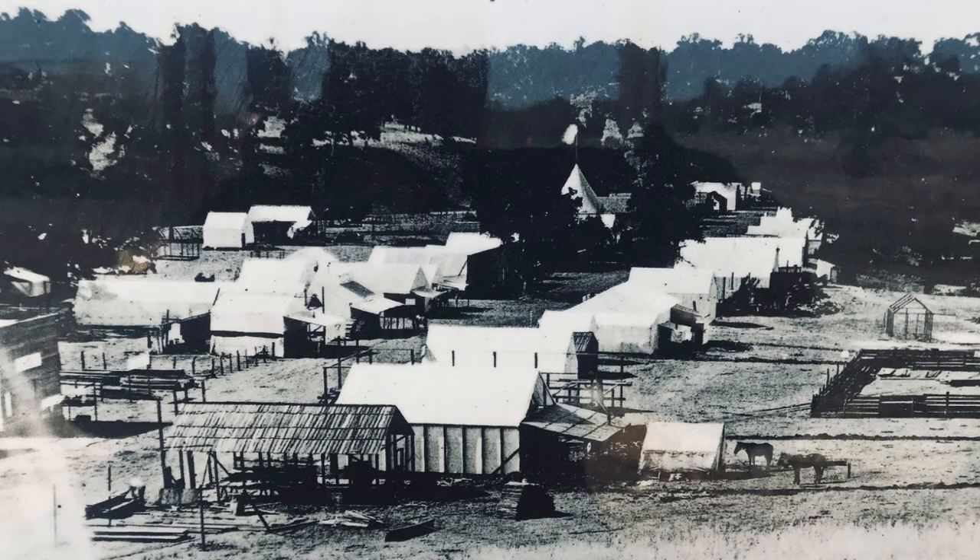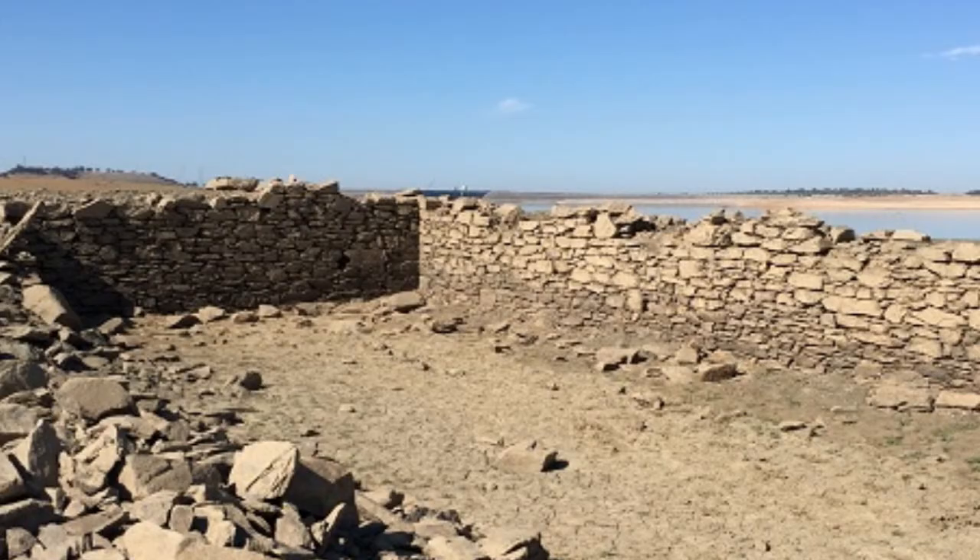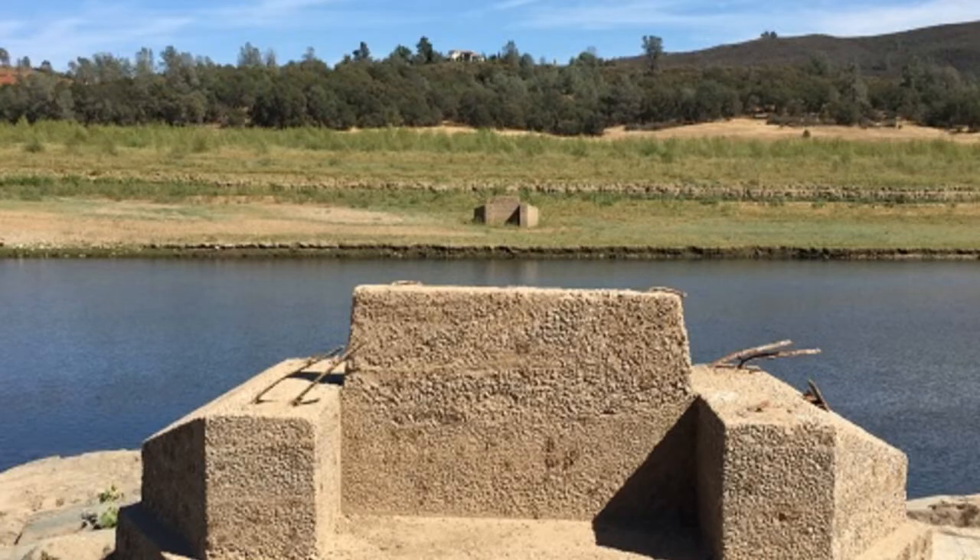Do you know how many people used to live there? I've heard rumors of upwards of 3,000 people. The old stones look like house foundations. There are a few spots scattered all over the area with these bricks. Were those the remains of houses from the town you're talking about? Yeah, there were houses, there was a butcher shop, there was a livery stable, there was a little community there.